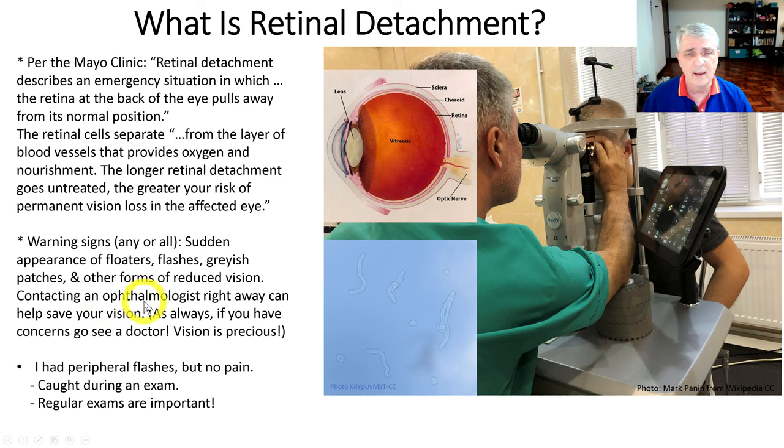You want to contact an ophthalmologist right away if you have those symptoms, as doing so can help save your vision. If you have questions, concerns, or doubts, go see your doctor — because I can tell you from this messed-up eye that your vision is precious. Having good vision is important. They caught this during a regular exam, so this tells you that regular exams are important.